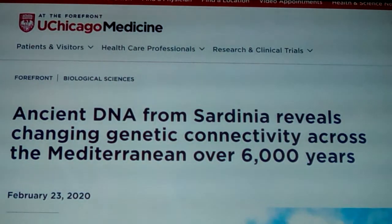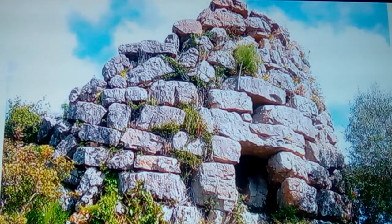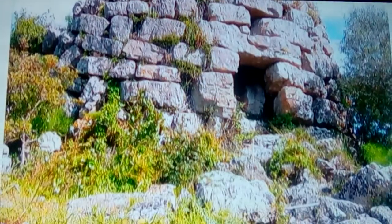The paper is titled 'Ancient DNA from Sardinia Reveals Changing Genetic Connectivity Across the Mediterranean Over 6,000 Years.' One of the ancient sites included in the study features a rounded stone tower built in a circle. People have made connections to sacred geometry in the way certain ones were laid out. This is from elder Neolithic times. Some of these giant towers are said to have been three, four, or five stories tall at one time, but were broken down due to earthquakes and locals pulling stones out for reuse.